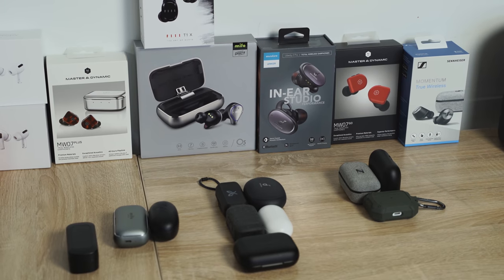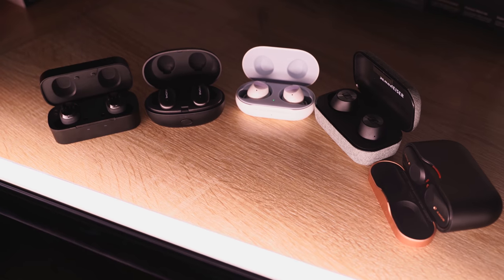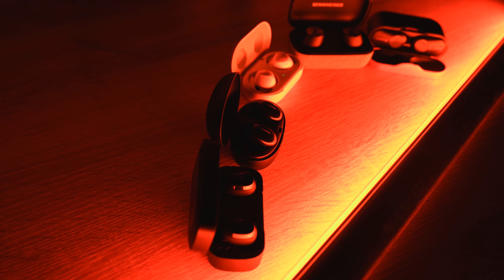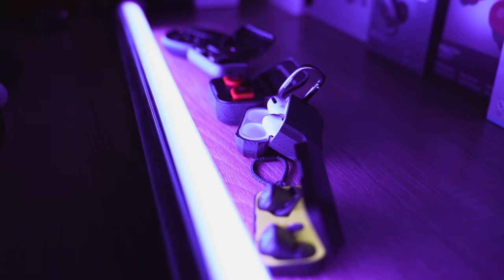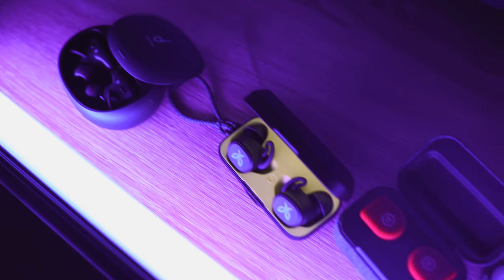Those are all the true wireless buds in this video — options from $50 all the way to $249, and I think there's something for everyone. You can check them out using the links down below. Also, if you want to check out my gear including the Nanlite Pavotube lights I use in this video, check them out from our friends at B&H Photo. Thanks very much — don't forget to like, share, and subscribe to the channel, and always enjoy your entertainment.